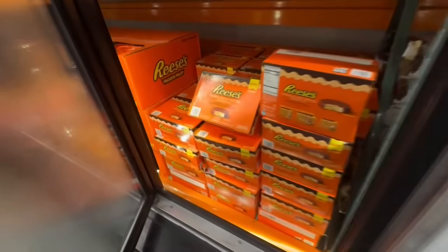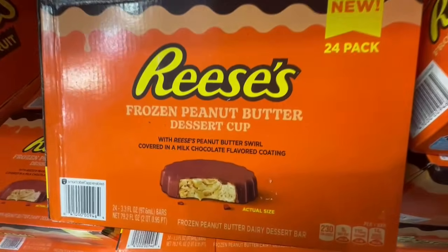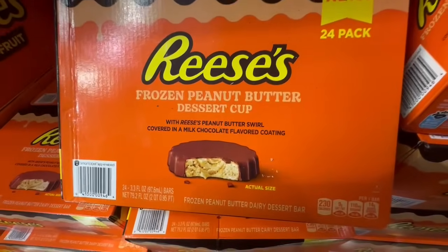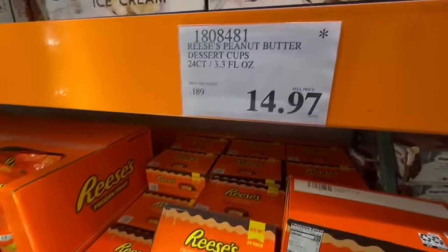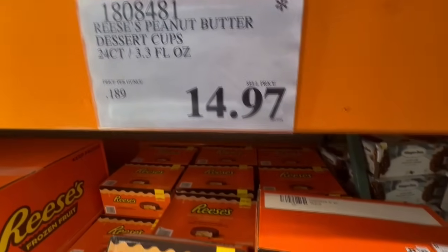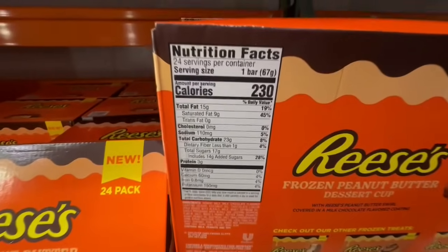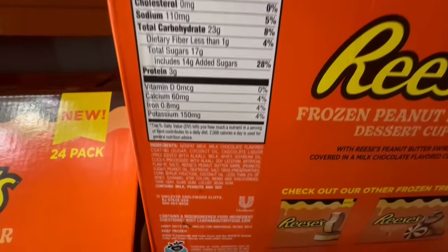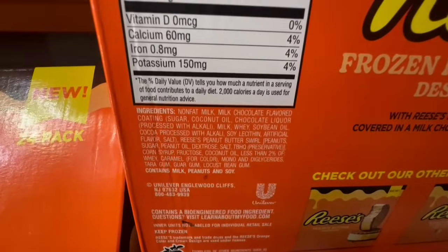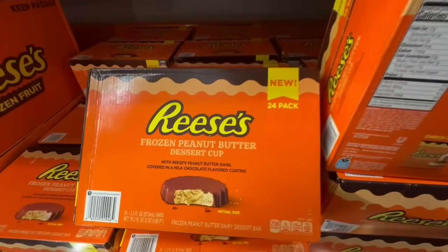Look at what I spotted in the freezer section — Reese's Frozen Peanut Butter Dessert Cups! These look so good and at Costco they come as a pack of 24. They normally sell for $18, and I found them recently going for $14.97 — several Costcos have this marked down. One cup is around 230 calories, has about 17 grams of sugar. Let me know if you've tried these!